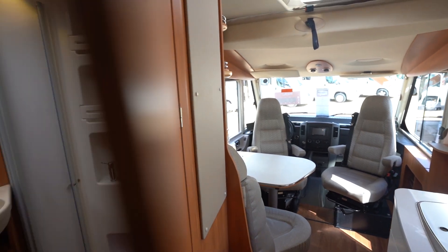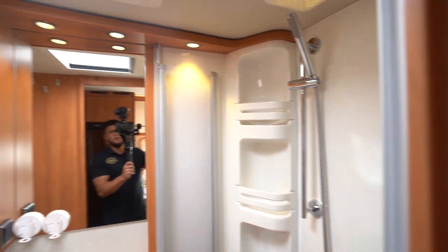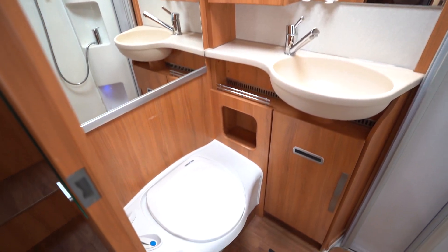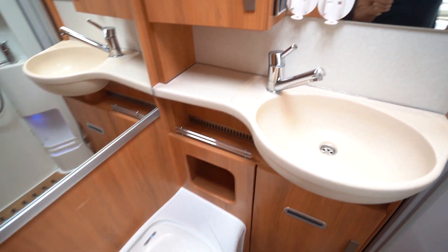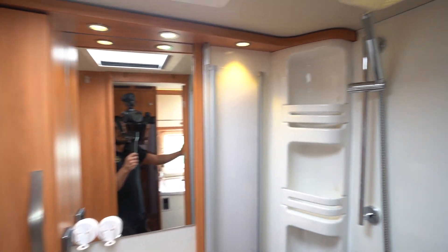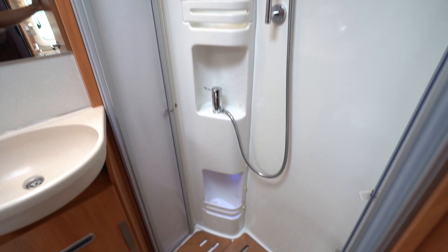There's a curtain to give you privacy at the back. Moving to the washroom, you've got a full washroom here with an electric flush cassette toilet, wash basin, mirror area, and a separate shower with closing doors.